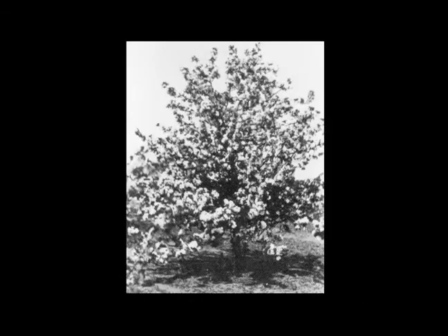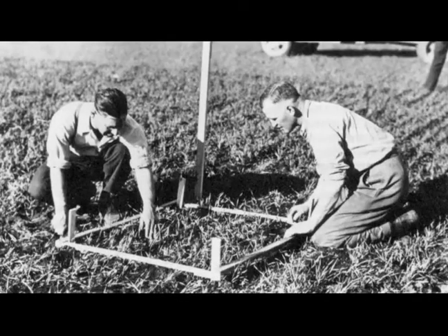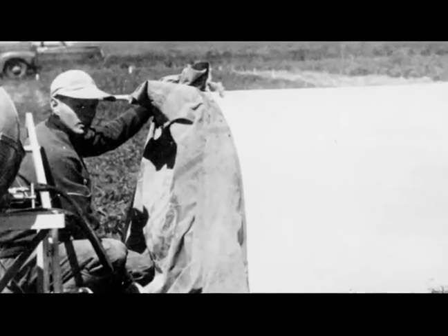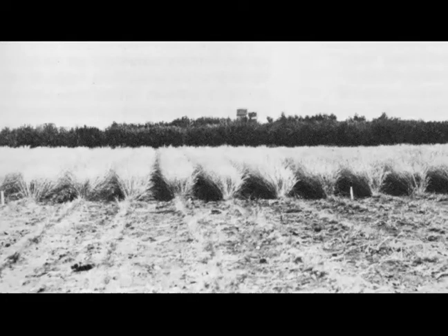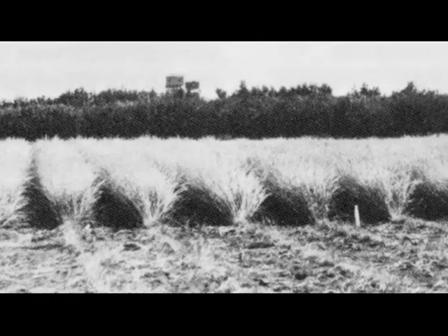The rescue crabapple, one of the most common crabapple cultivars on the prairies, was selected at the Scott Research Farm. Between 1935 and 1960, weed control practices were refined and research work on herbicides such as 2,4-D was initiated. Evaluation of perennial forages resulted in a viable brome grass seed production industry in the area.